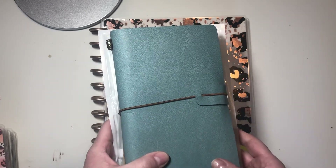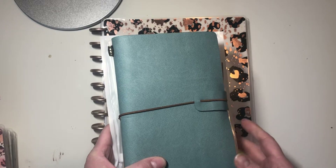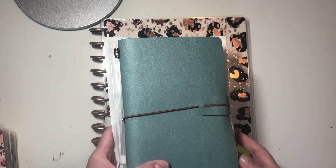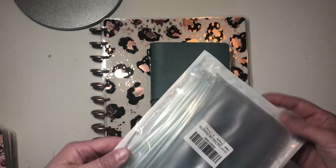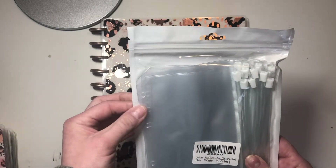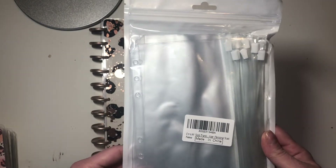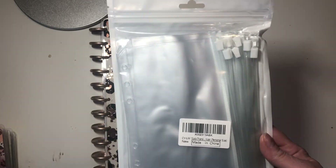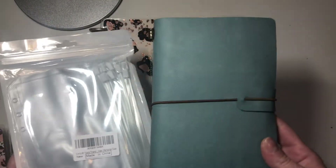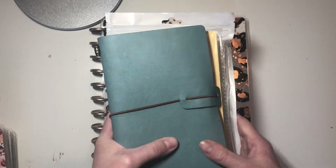I make a lot of lists while I'm out. And my family, we really want to get into the Dave Ramsey method, so we need cash envelopes while we're out. That's the purpose of these. They're all individual — they're meant for a ring binder — but I'm going to make it so that I can connect them together and then just add them to my traveler's notebook. So this is my on-the-go planner.